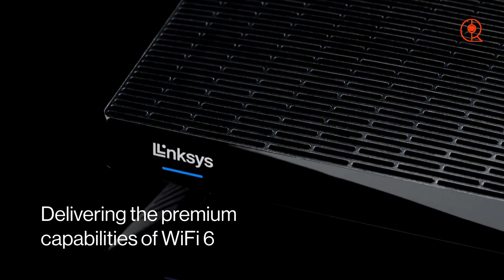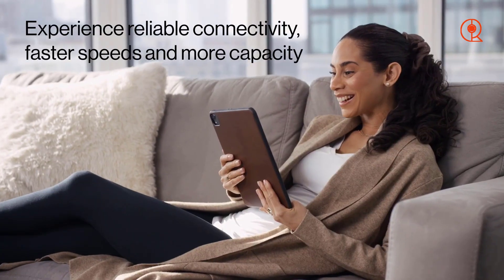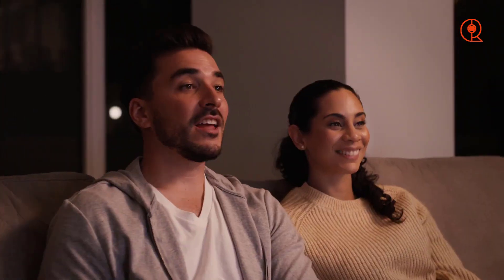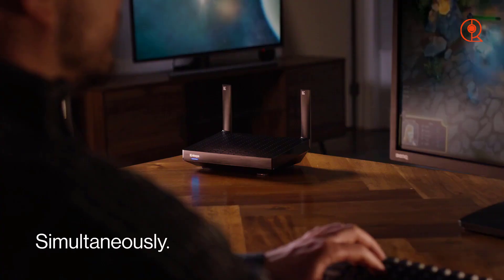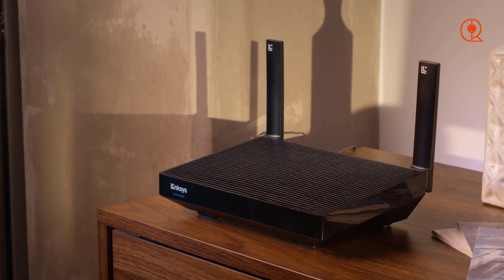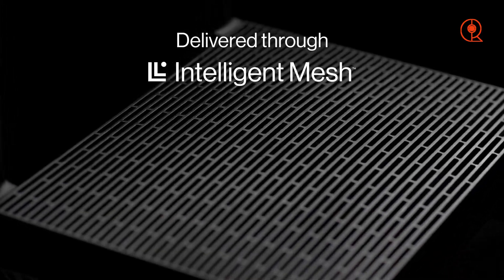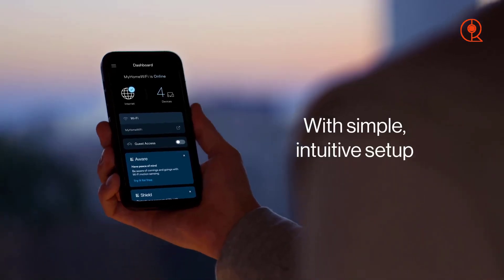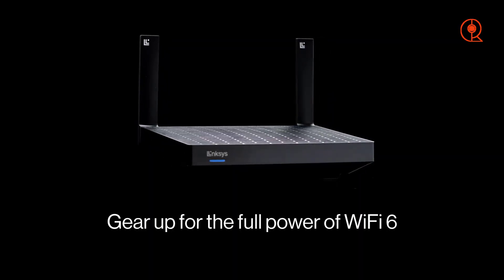If you're looking for a router that strikes a balance between price and performance, the Linksys Hydra Pro 6 is an excellent choice. With its mid-range pricing and support for Wi-Fi 6, this router offers the best of both worlds. It delivers reliable performance and supports gigabit speeds, making it a great option for households with demanding internet needs. Whether you're streaming 4K content, gaming online, or video conferencing, the Hydra Pro 6 provides smooth and consistent performance.